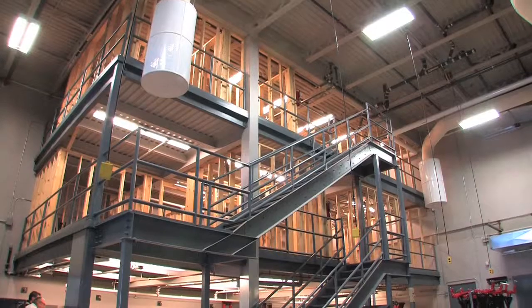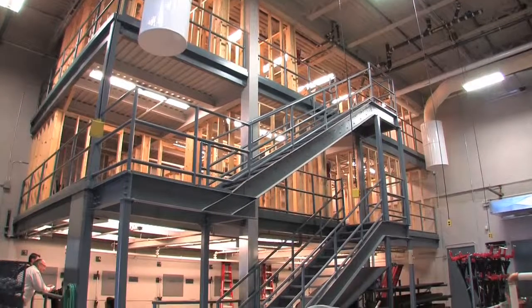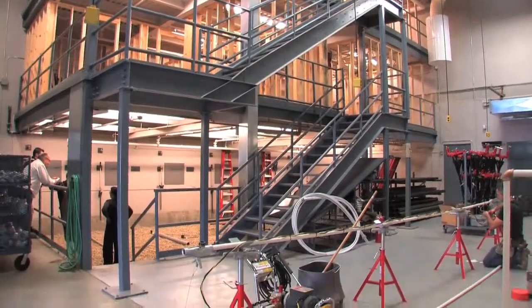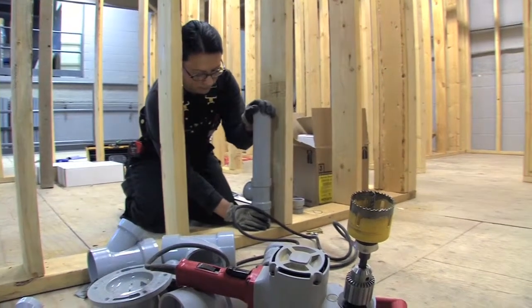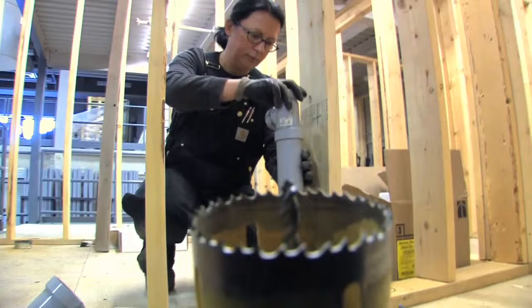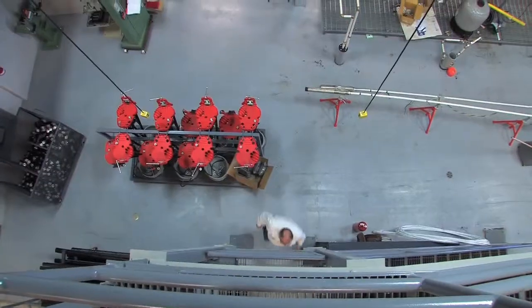The plumbing tower is to train students from first to fourth year on rough-in of different styles of plumbing systems, also to finish it, set fixtures, run water lines and that type of thing.